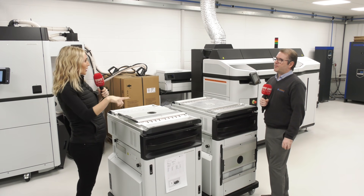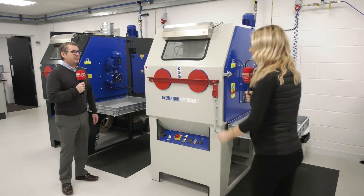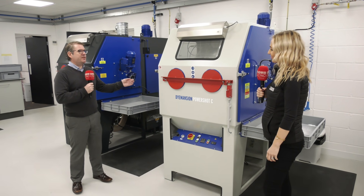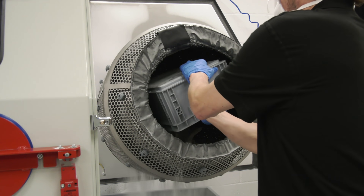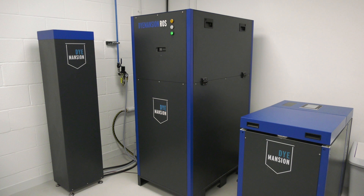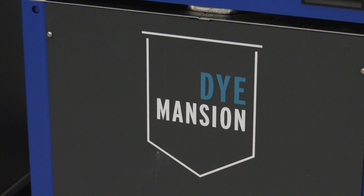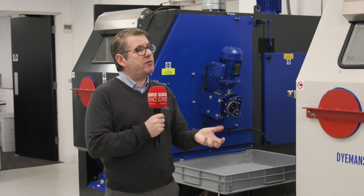From there, there are some other options, and this is what Matsuura have provided — a full process. So we go over to the Dimension next. What we've got here is the Dimension PowerShot system. The two machines look very similar, but the main difference is the medium used within the machine. The PowerShot C is effectively used to clean the excess powder away from the components before we put them through the post-processing Dimension system, which allows us to dye parts specific colors — whether that's a stock range of colors or a relevant Pantone or RAL reference, keeping to the customer's needs for finishing and color requirements.